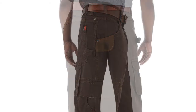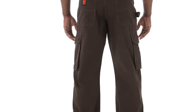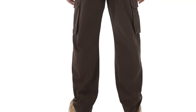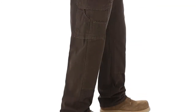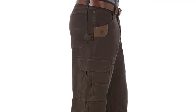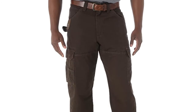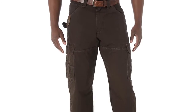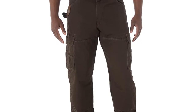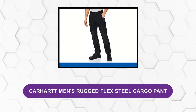This ripstop work pant offers a layer of protection from the elements while in the workplace. It is reinforced in the knees, seams, and back pockets lined in 1000-denier Cordura for added durability. It is equipped with a hammer loop, reinforced leather tape measure clip, roomy side cargo pockets, back pockets, watch pocket, and deep front pockets.